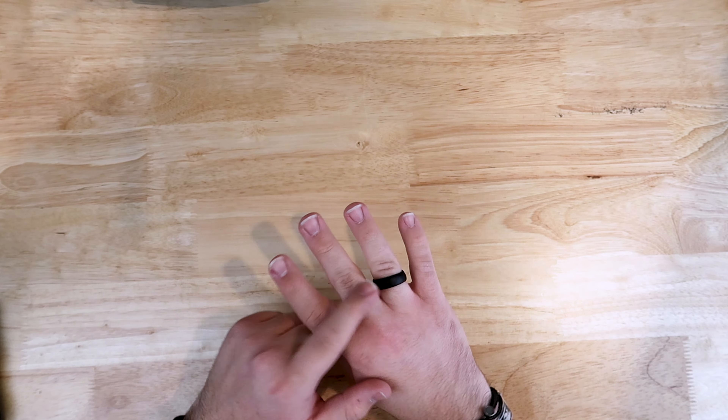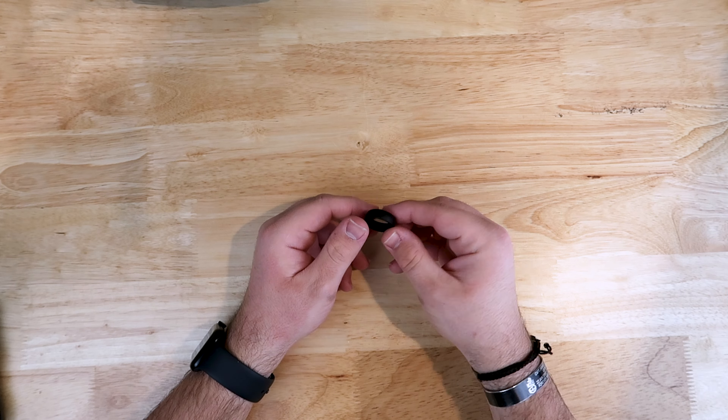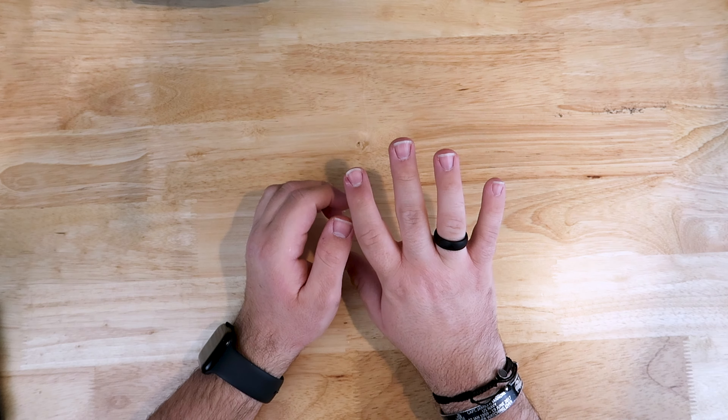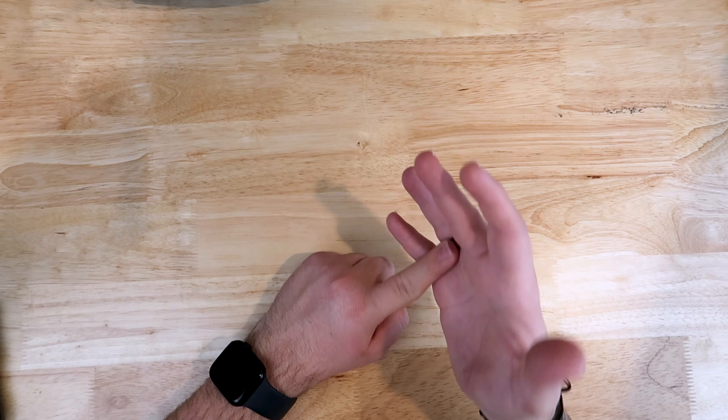This is a ring by a company called Qualo. This ring is a silicone ring. I wear a silicone ring because I don't want to lose my finger in the line of work that I do — I work with heavy machinery sometimes. So I'd rather have the ring break than my finger break off.